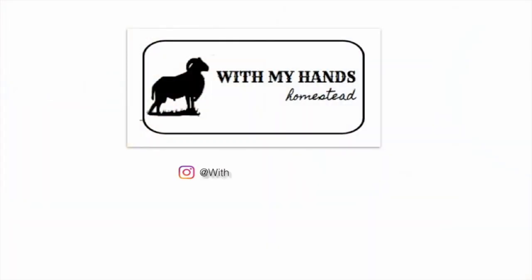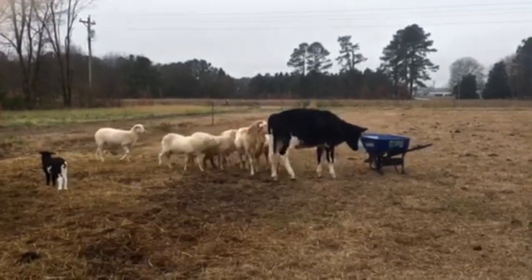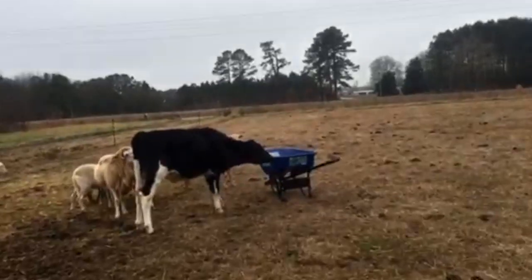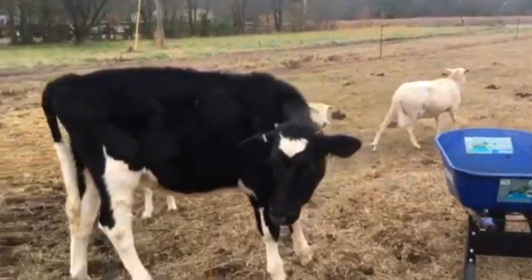Thank you so much for watching — I am glad you're here. Please like and subscribe, and I will see you Thursday. Bye! Hey, get out of my wheelbarrow! There's nothing in there for you — I promise!